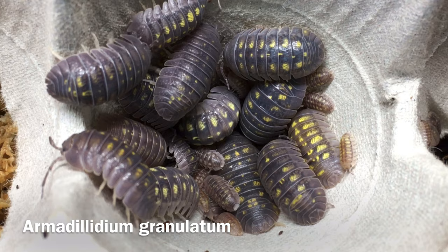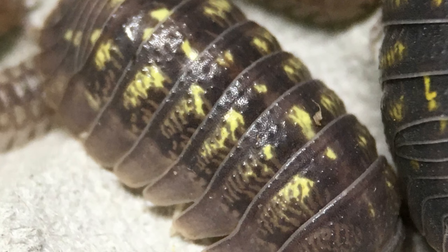This species' scientific name is fairly self-explanatory. Armadillidium means 'little armored one,' and granulatum means 'granulated,' or being composed of small grains. This likely refers to the rough texture of the pereon and the pleon.